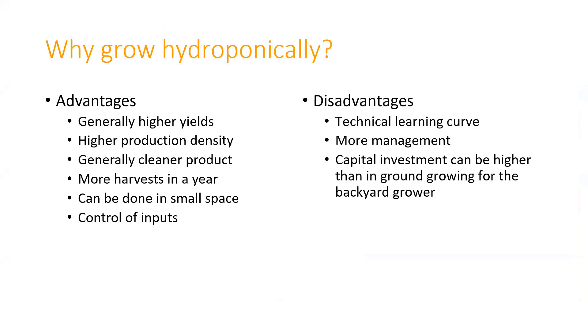So why do we grow hydroponically? One of the advantages is that we have better control of the inputs—especially if you're growing inside, you have much more control over temperature and humidity. We also have better control over what nutrients are going into the plants. We're generally using less water. Typically, with hydroponics you have higher yields, higher production density, so you can get more plants in a smaller area—good for a small space.